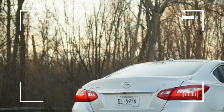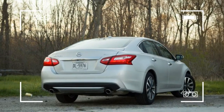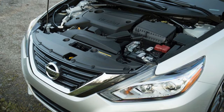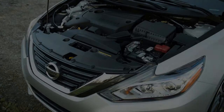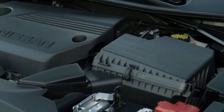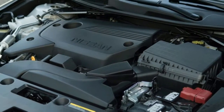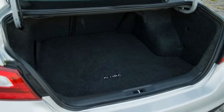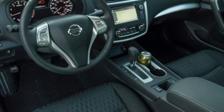Nissan has reshaped the front and rear of the Altima to better match the look of its handsome new Maxima. That means a deep V-shape in chrome on the front fascia, new optional LED headlights that look like reverse check marks, and a lower bumper that mirrors the shape above it. There are new taillights, bumper, and trunk lid for the rear of the car, too.